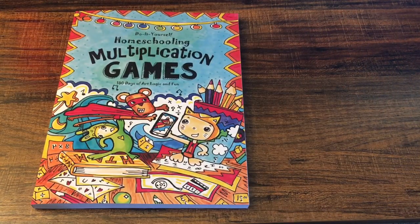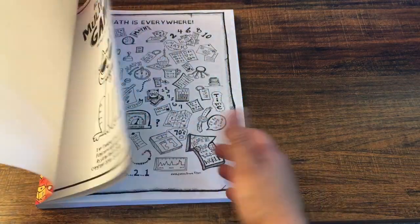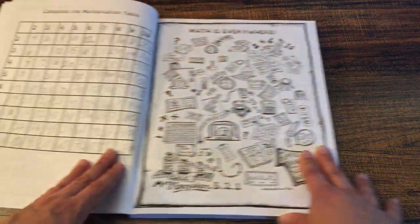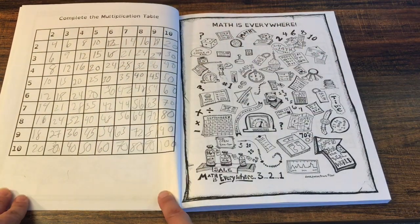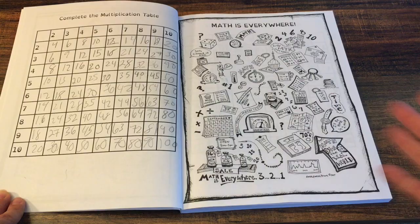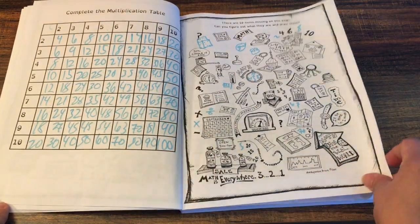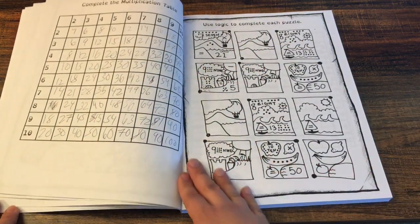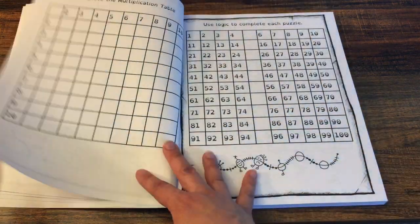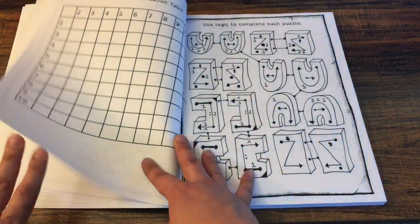The next one I'm going to show you is the Homeschooling Multiplication Games book. This one is to practice multiplication facts. We've already started working on this one. Each page, each day, they're going to practice their multiplication facts and then they're going to have a logic puzzle — multiplication table, logic puzzle, multiplication table, logic puzzle. The more they practice the facts, hopefully it will help them memorize them.